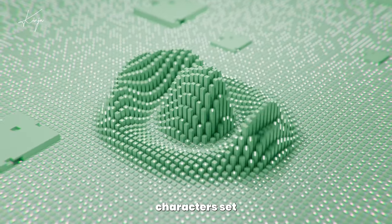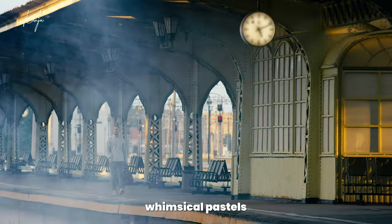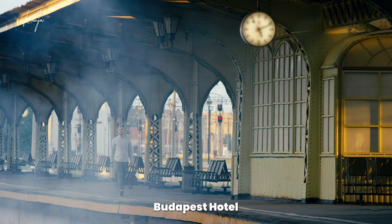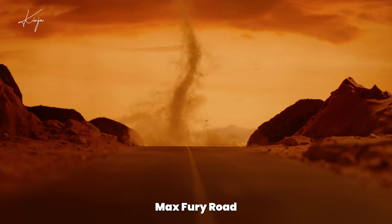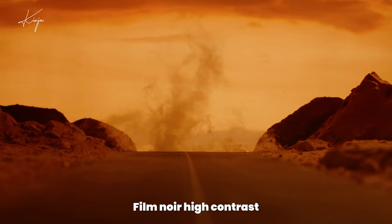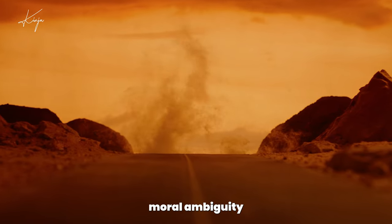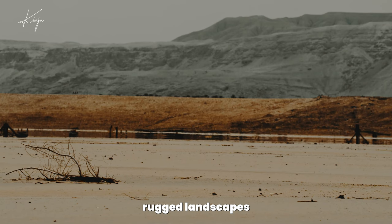They define characters, set atmospheres, and whisper subtle cues to the audience. Think of Wes Anderson's whimsical pastels in the Grand Budapest Hotel, or the harsh oranges and blues of Mad Max Fury Road. Each palette tells its own story. Film noir's high-contrast shadows reflect moral ambiguity, while Westerns' earthy tones ground us in rugged landscapes.